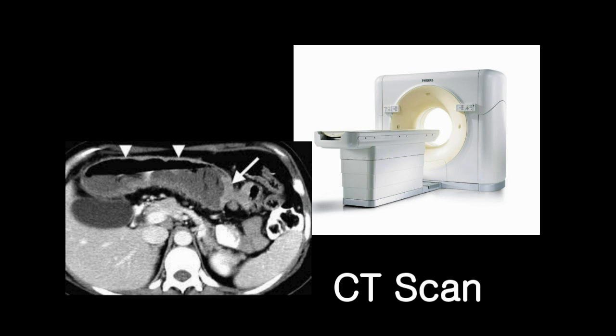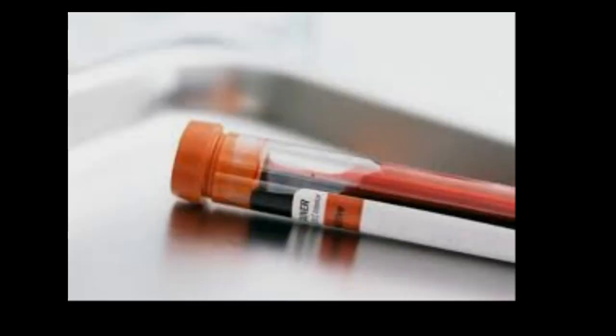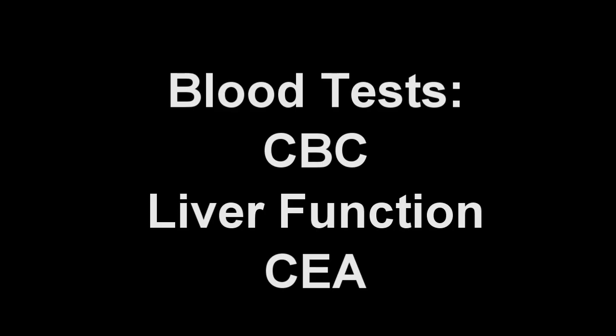The CAT scan helps determine the size, location, and the spread of the cancer. Routine blood tests, including complete blood count, liver function tests, and a tumor marker called CEA, as well as chest x-ray, are obtained during the initial evaluation.